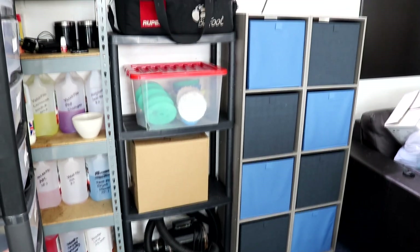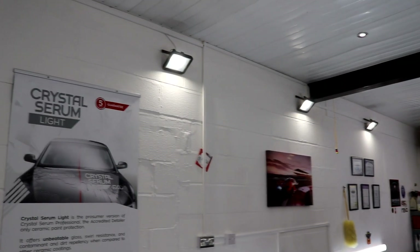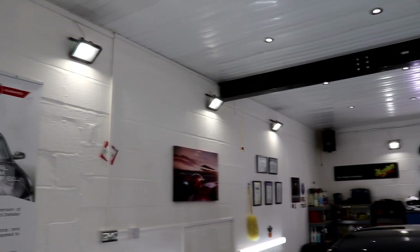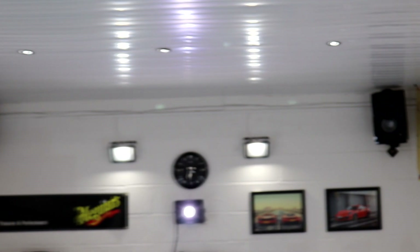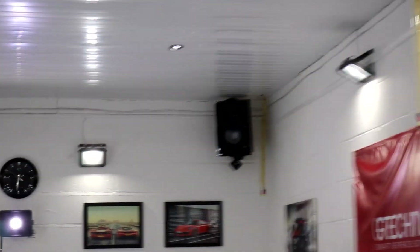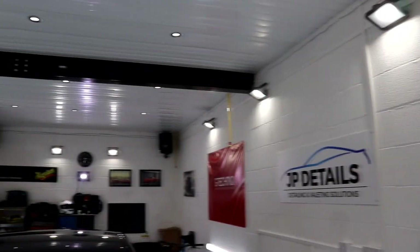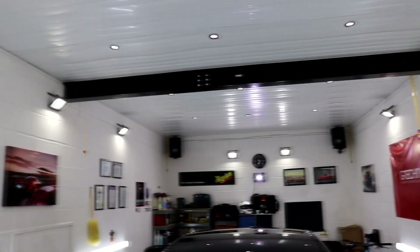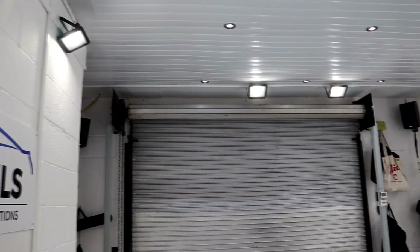Whilst we're covering the topic of lighting, I'll quickly point out that yes, with a small unit like mine, lots of decent and suitable lighting is important. However, nothing beats knocking off all the lights, keeping the doors closed, and inspecting the paintwork with a good old trusty Scangrip handheld torch. Focusing on only one light source without any other light distraction enables you to inspect the true condition of the paintwork to the finest degree.